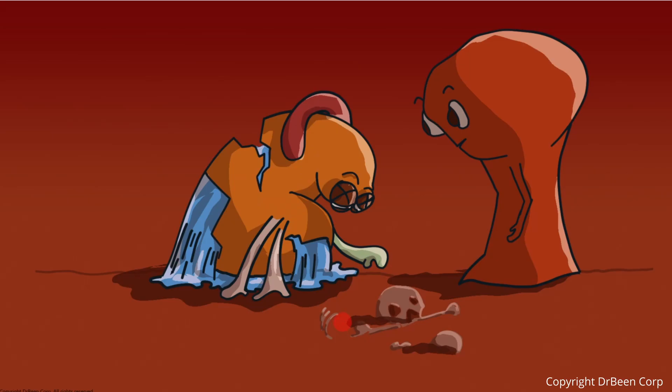During apoptosis, the cell's internal components are broken down in an orderly fashion, as if a building is being dismantled. Signals appear on the outer membrane — such as phosphatidylserine — signaling to be cleared away. Macrophages in the thymus recognize these signals and gently clear away the dying cells through a process called efferocytosis. This cleanup happens without causing inflammation, and the materials are recycled by the body.